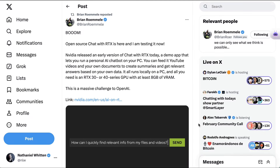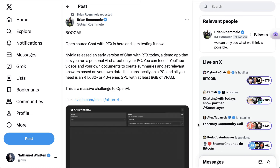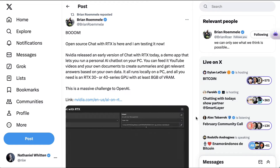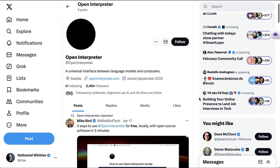Brian Romley writes: 'Boom! Open source Chat with RTX is here and I am testing it now. You can feed it YouTube videos and your own documents to get relevant answers based on your data. This is a massive challenge to OpenAI.' For those interested in this space, one project I am watching is Open Interpreter.